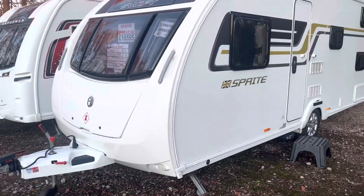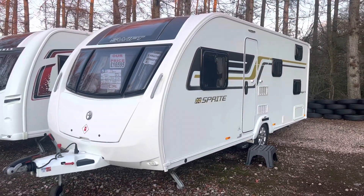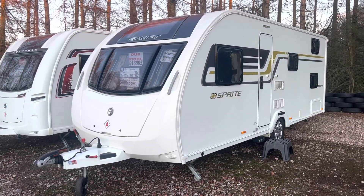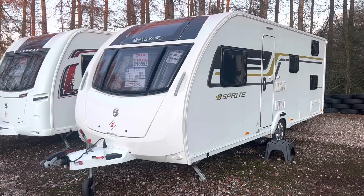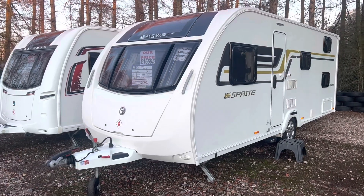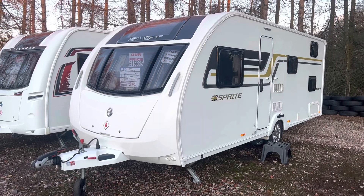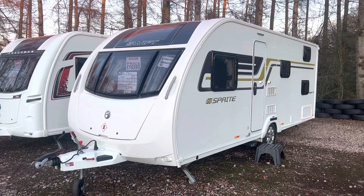If you would like to arrange an appointment, we can be contacted on the office number which is 0121 308 4766. You can find us on our Facebook page Burton Caravan Centre Camwell, or you can email us at camwell@burtoncaravancentre.co.uk. Thanks for watching folks, hope to see you soon.